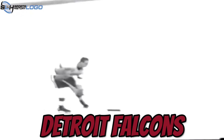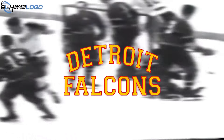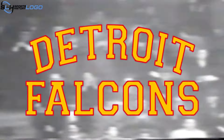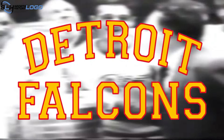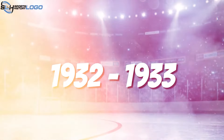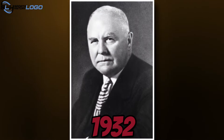1931 to 1932: In the 1931 to 1932 season, the club's name was changed to Detroit Falcons and the logo was changed to alter the club's misfortune. It was a simple emblem with the word Detroit arranged in an arch above Falcons, both words written in yellow letters with a thin red outline.